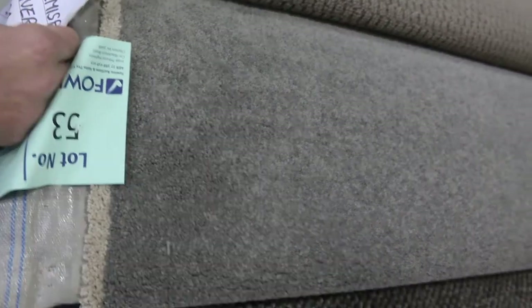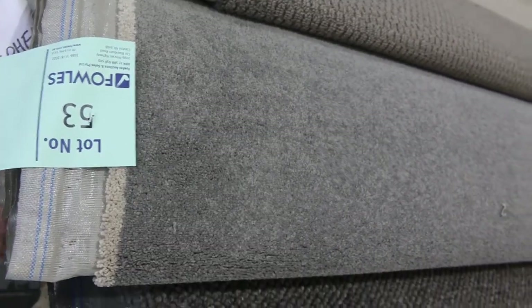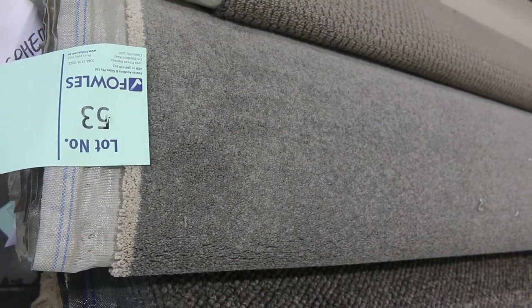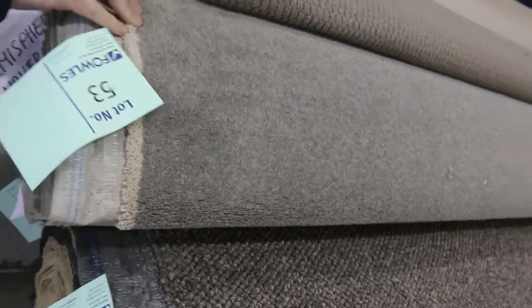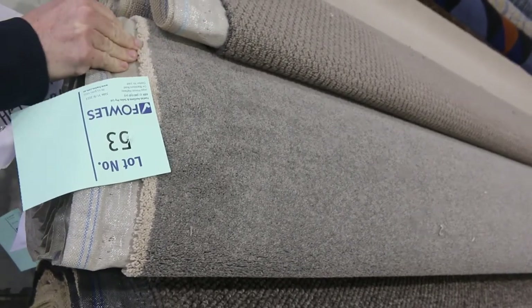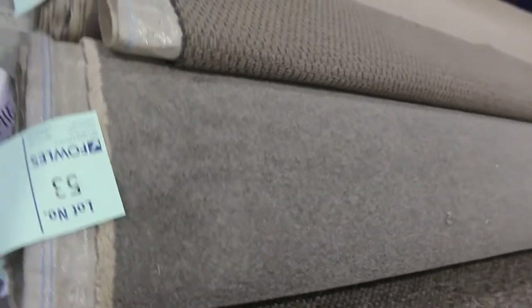But we've also got the standard ones — the grey colours like lot number 53, which is a 6.1 metre roll. Lot number 54 is the same at 6.6 metres. We'll put these two up together. When we've got more than one roll of the same product, we'll put them together — that gives you the opportunity to buy both if you like. Nice grey colour, maybe at the $40 a metre mark.